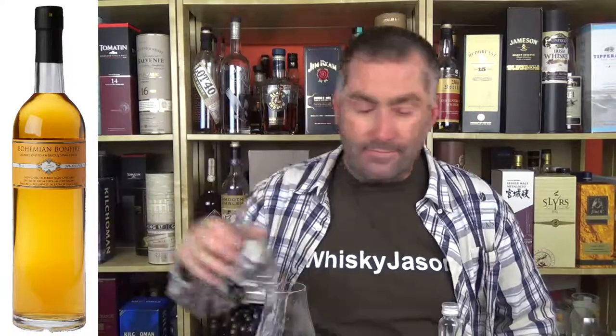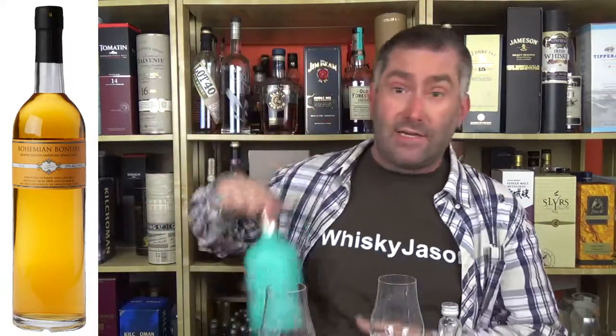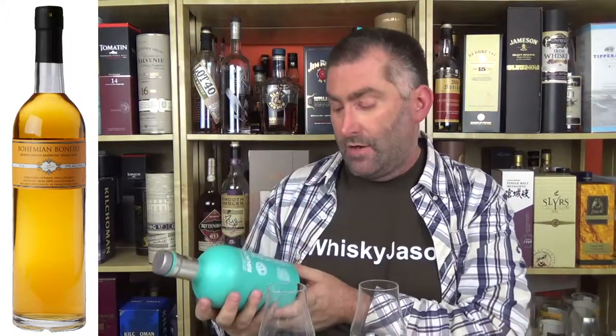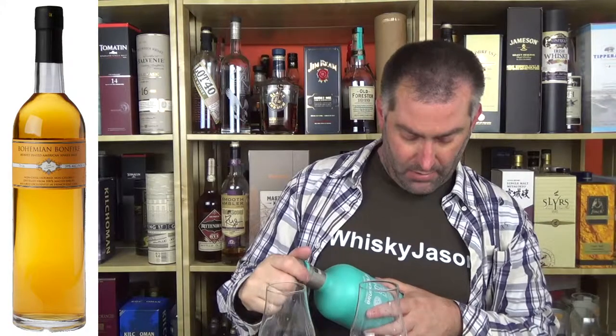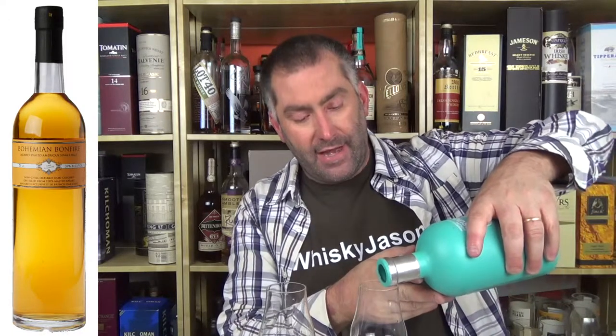Let's have a nose. I would never — and I mean never — believe that this is from America. It really does smell like something from Scotland. For comparison, I have a Bruichladdich here — the Classic Laddie — which is an unpeated Islay single malt Scotch whisky.